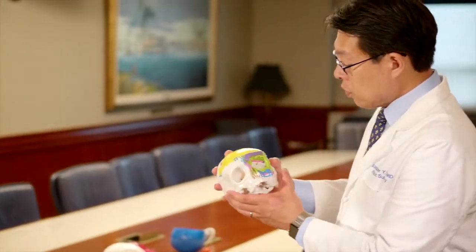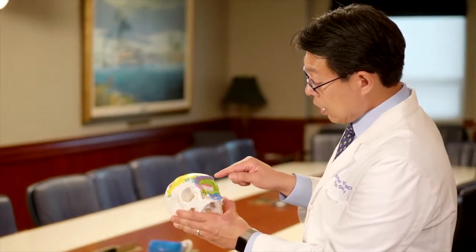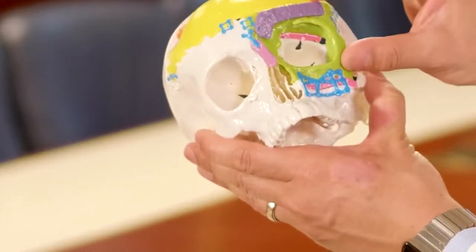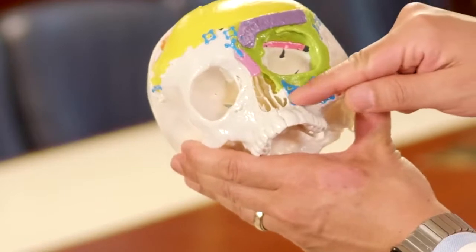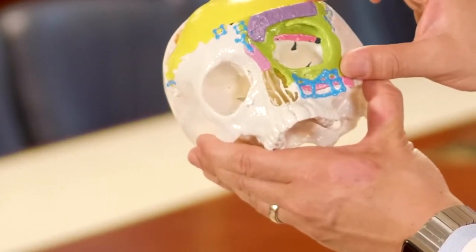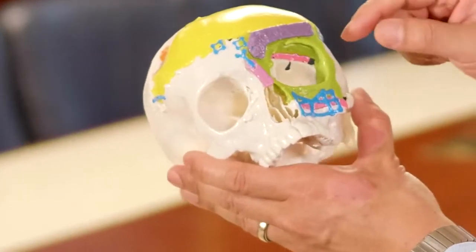This is a 3D printed representation of the surgical goal for this patient. The green shows the orbit cut around and moved up. The pink shows the bone graft placed underneath to lift the orbit and keep it there. The blue represents the titanium plates and screws.